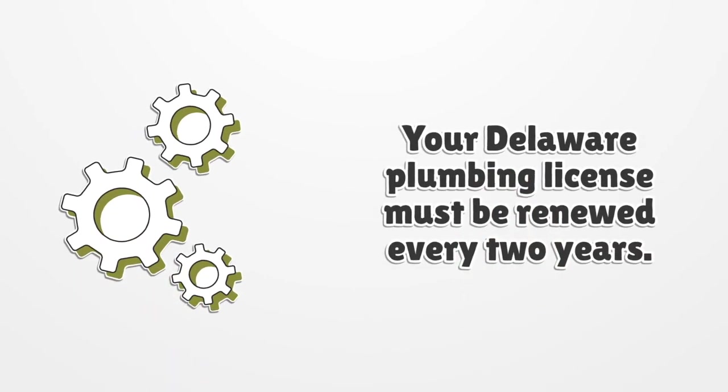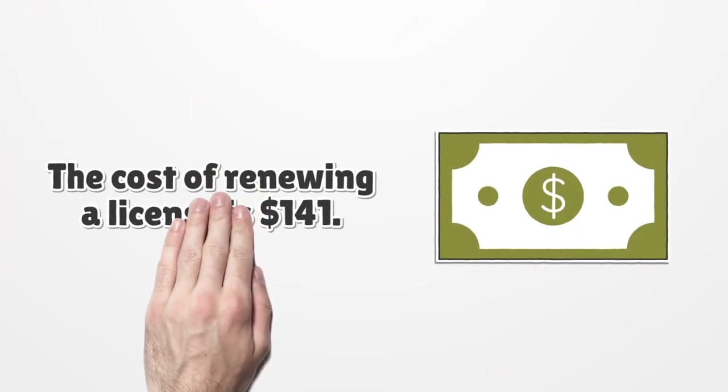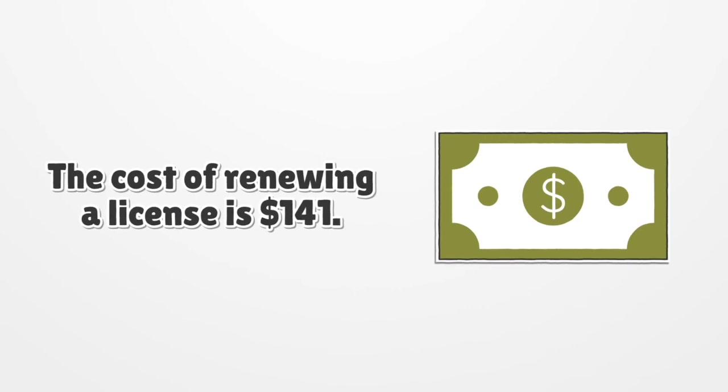Your Delaware plumbing license must be renewed every two years. The cost of renewing a license is one hundred forty-one dollars.